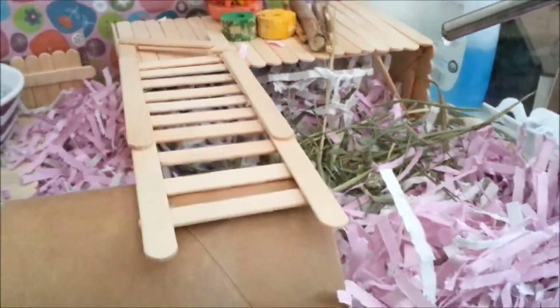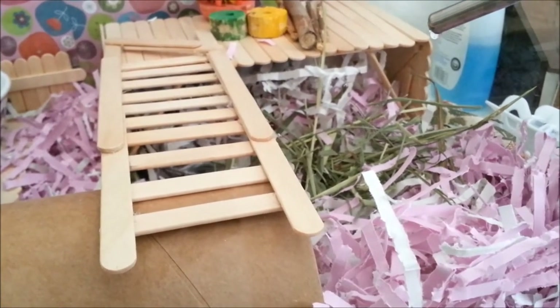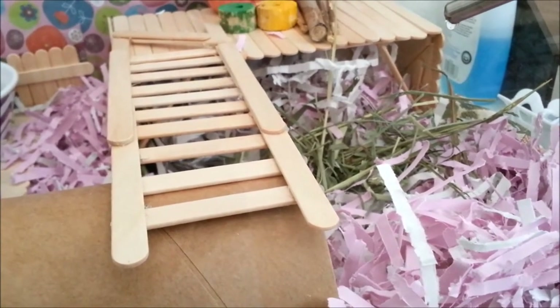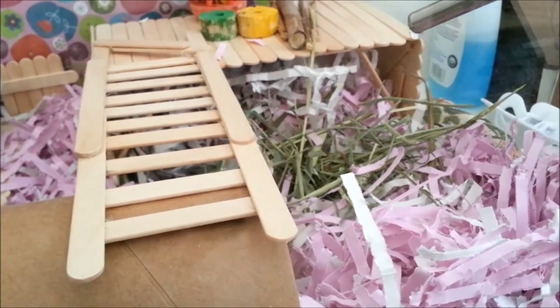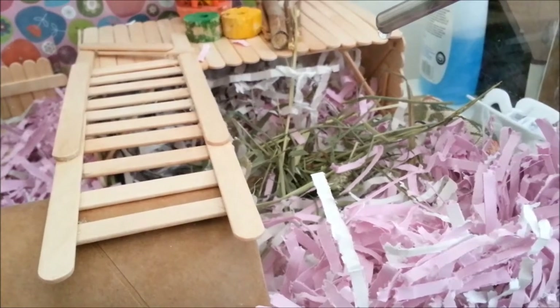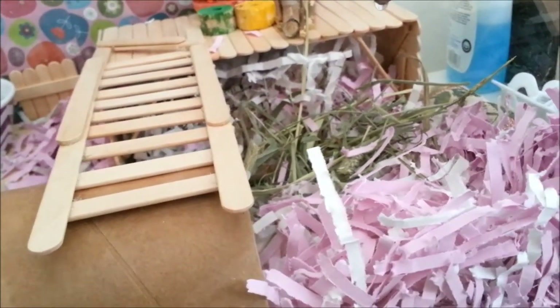I got some Timothy Hay in order to add some more fiber to her diet. I also love the idea that it's a natural nesting material and it's a boredom breaker. She likes to forage for the best pieces and she attempts to nibble every little bit that she can find, so I like the fact that this Timothy Hay can do all of those things.